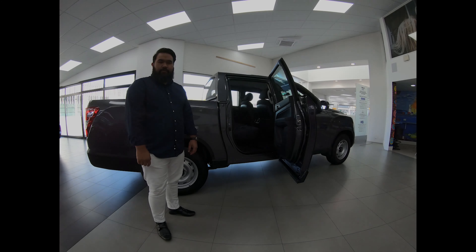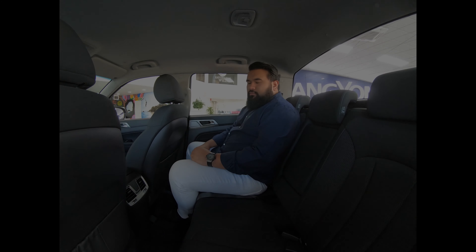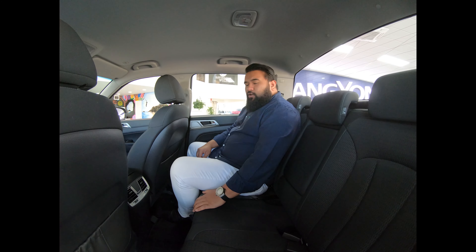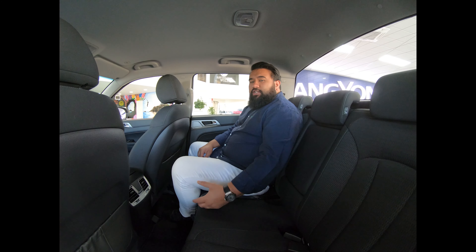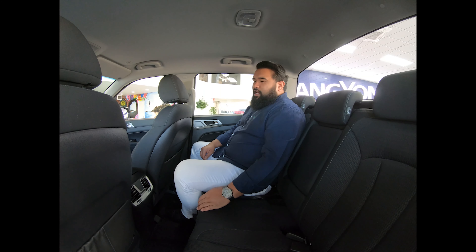Whether you choose short wheelbase or long wheelbase, the cab space doesn't change, and let me show you why. As you can see, I'm not very petite. However, if you're going to use this ute for work use, you can get three guys my size across here with no problem at all. For families, children, wee ones, and also car seats, it's going to make those long trips away as a family a pleasure and very comfortable.